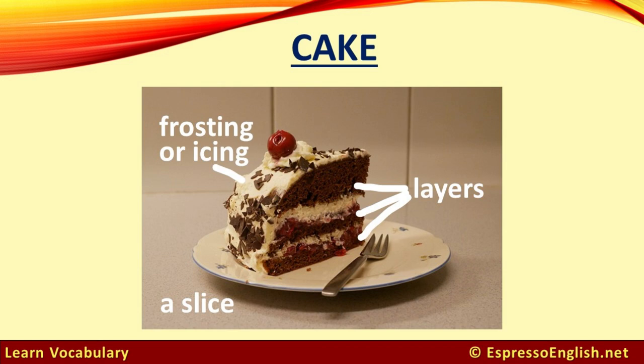Cake. This cake has several layers — those are the levels of the cake. The sweet white stuff is called frosting or icing. We can say a slice or piece of cake or pie for one portion that we cut.